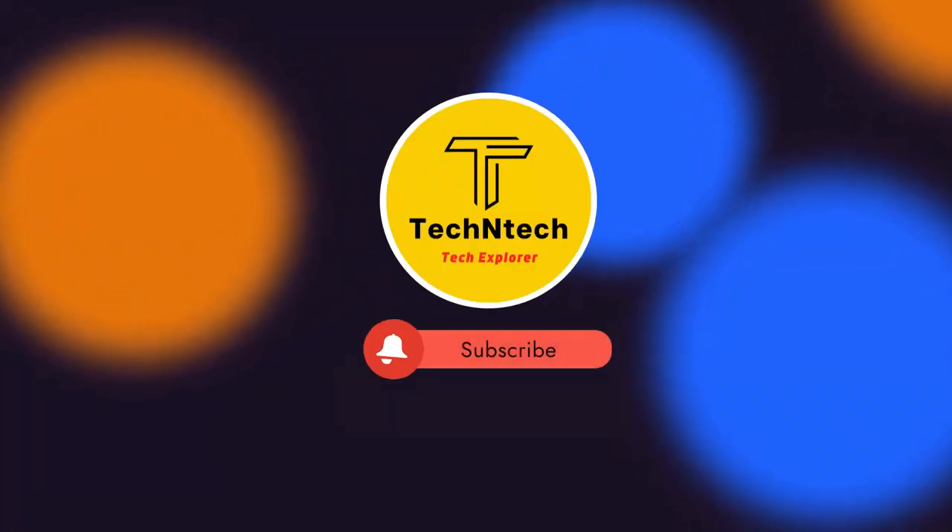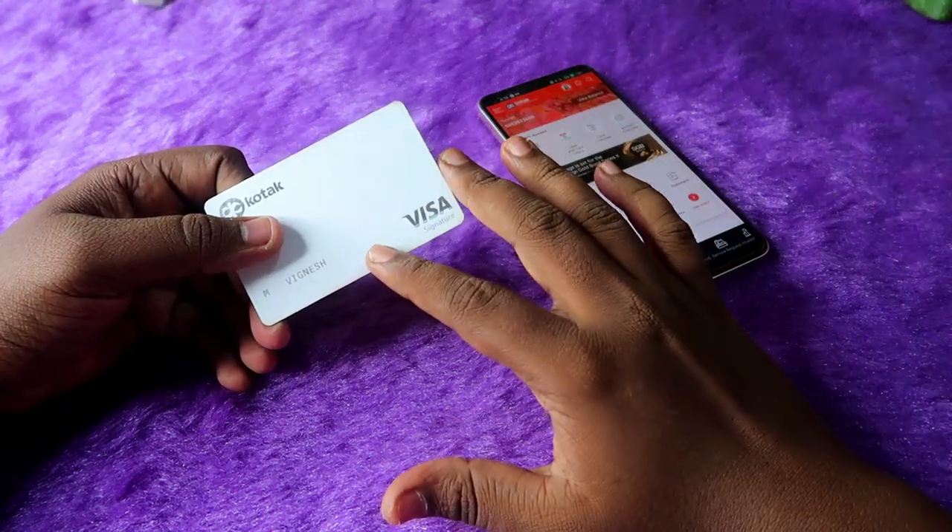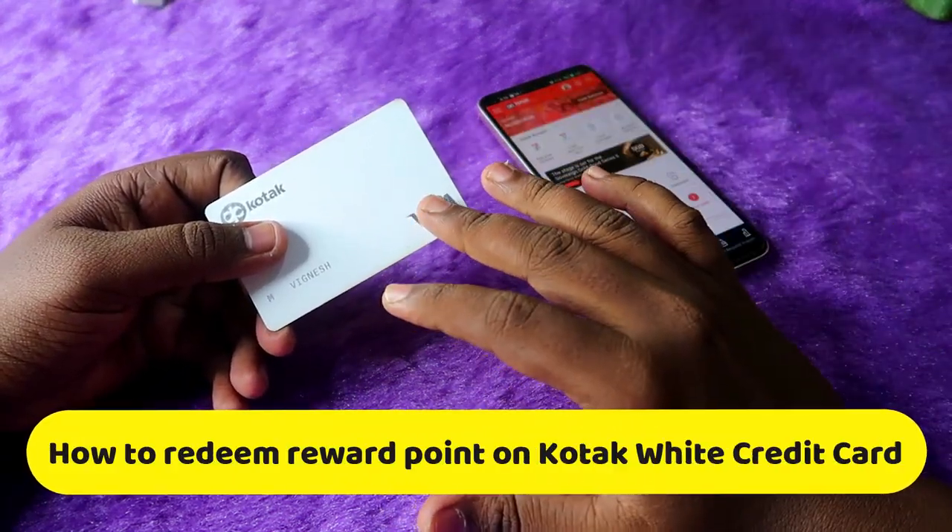Hey guys, welcome back to our channel. If you're new to this channel, please subscribe. In this video, I am going to show you how to redeem rewards on the Kotak White Credit Card.